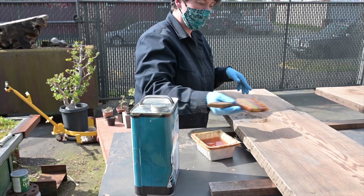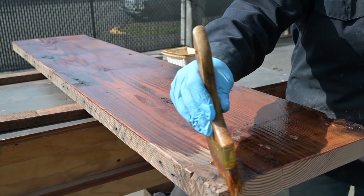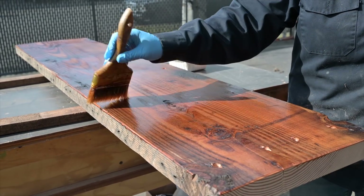We oil it up using a teak oil. For bookcases we typically just give them one coat of oil because there's not really a spill danger or anything like that.